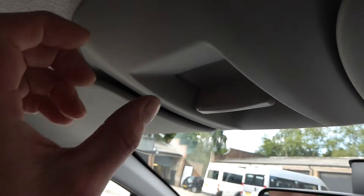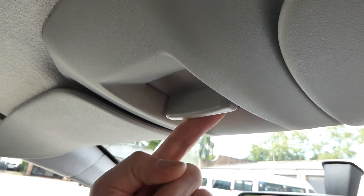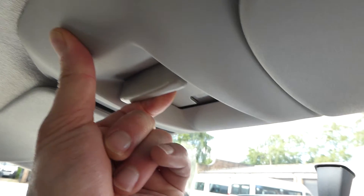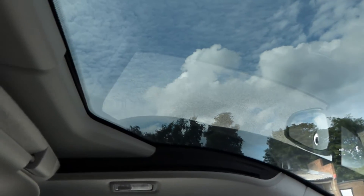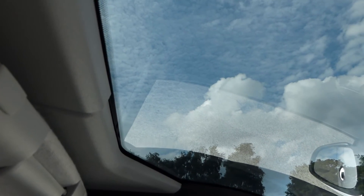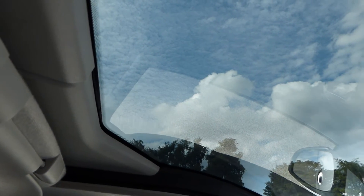I'm just going to quickly show you the roof — the sunroof, or if you call it a sunroof; it's really a larger windscreen. You put your hand on this here and this all slides to reveal an almost full-length panoramic windscreen/sunroof. And to close it, you simply bring that back and it slides back into place, and then you've got your sun visors.